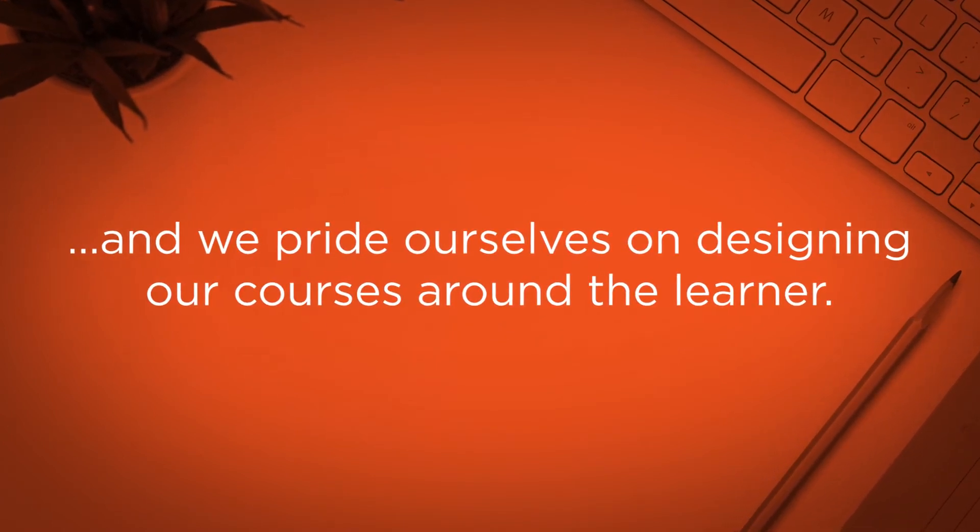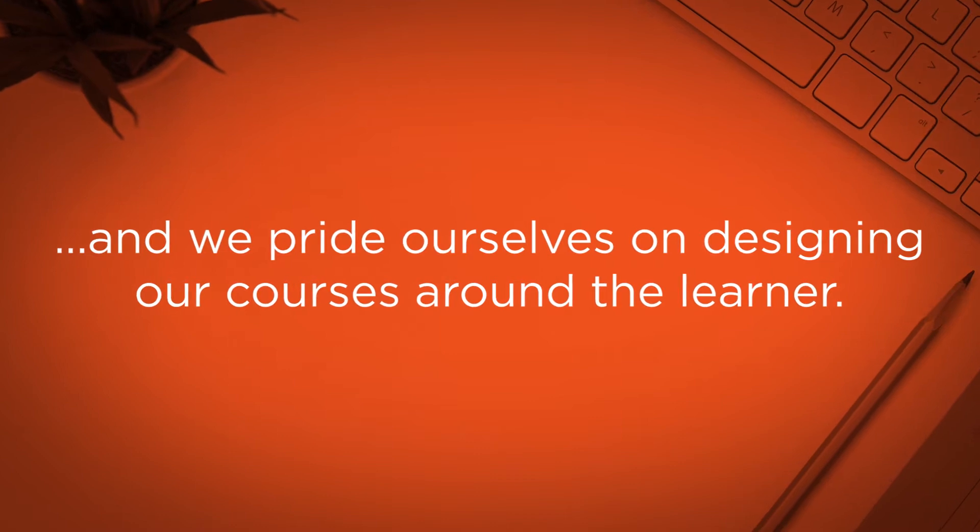We've really designed each and every class around the needs of the online learner. There's a lot of advantage that you can gain from the way the assignments are made, the way the information is presented, that's designed to maximize your experience in the program.